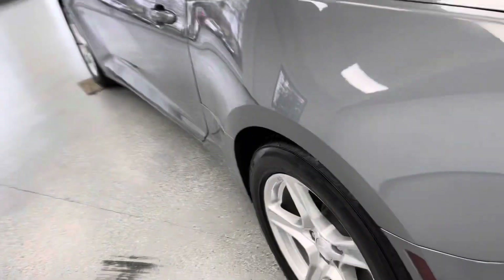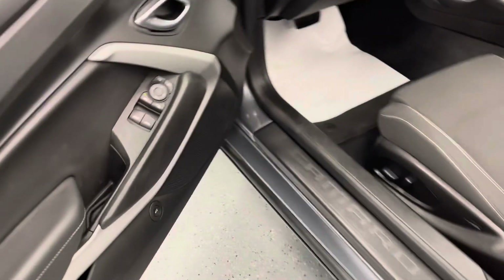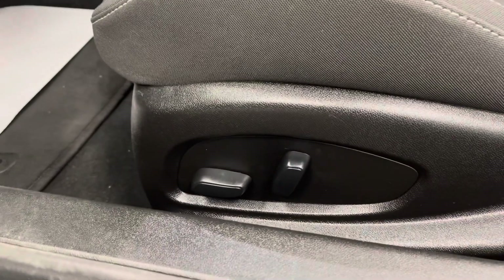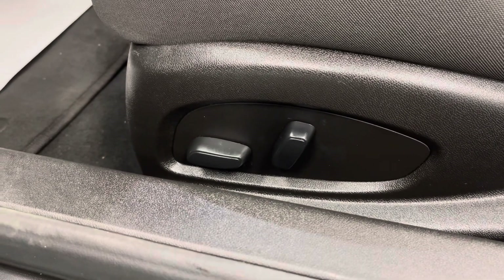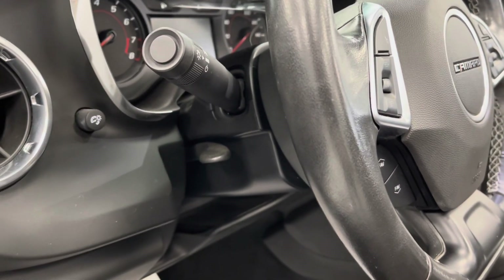We'll continue along now to the driver's side of the vehicle. This vehicle does come with powered windows and mirrors, as well as powered door locks. It also comes with powered six-way seating, so you can move the driver's seat forwards, backwards, up, down, and tilt the seat forward and back. You also have a telescopic steering wheel, so you can move that in and out as well as up and down.